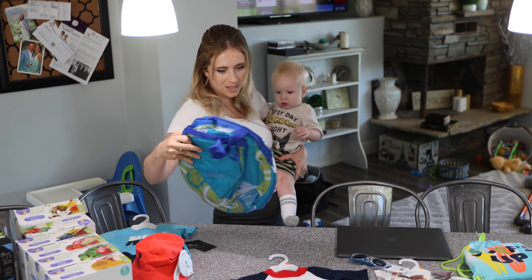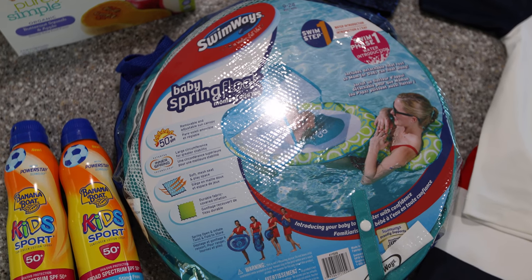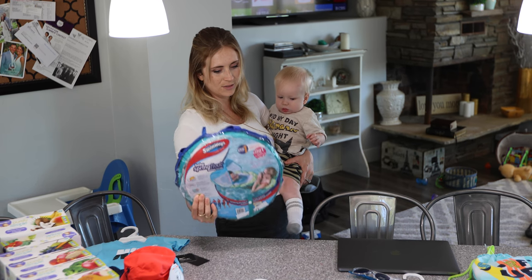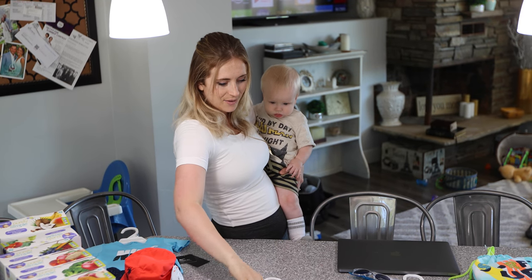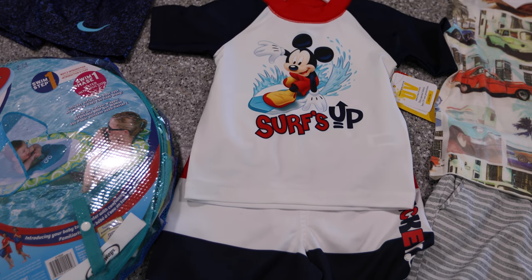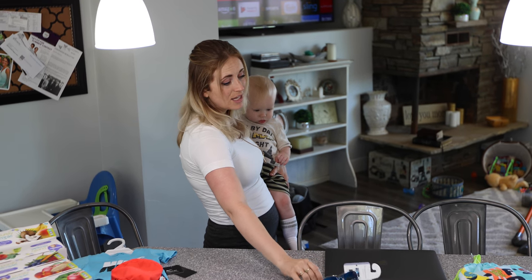This is actually for the beach or the hotel if we go swimming — it's a blow-up thing that he can just kind of sit in and he'll love it. And then we have his Mickey Mouse swimsuit outfit. It's super cute and you want to keep them covered so they don't get sunburned.